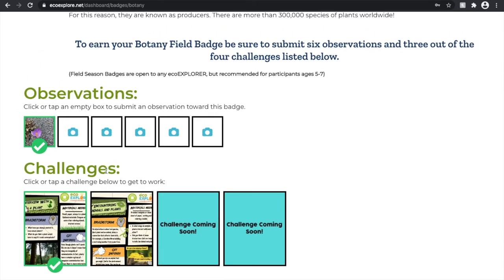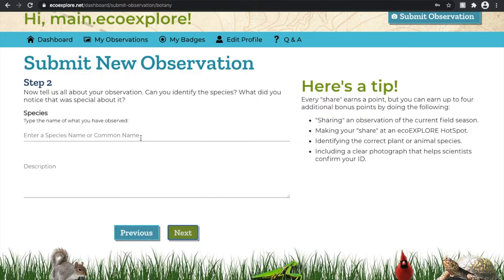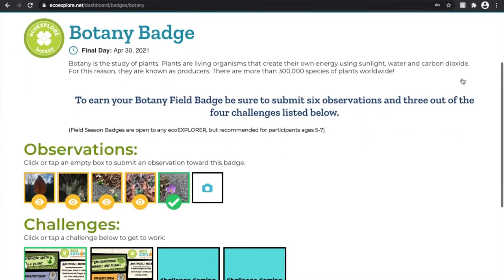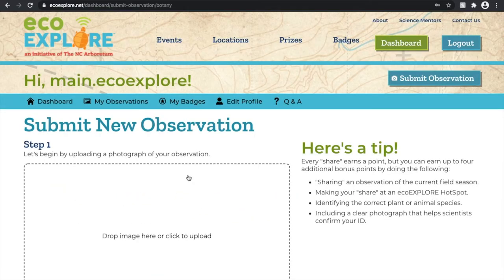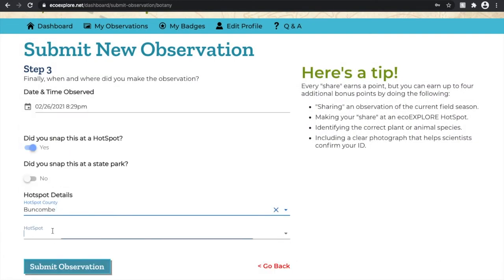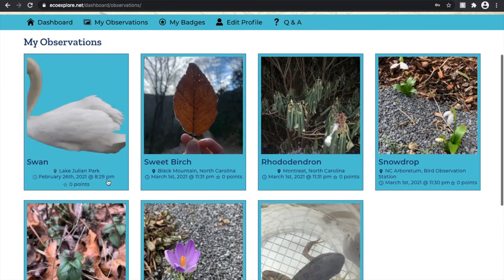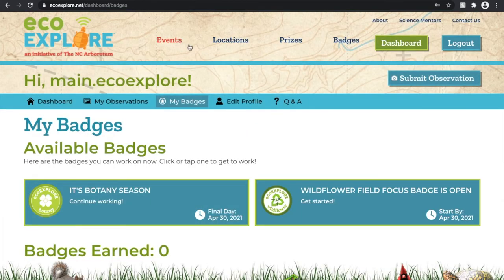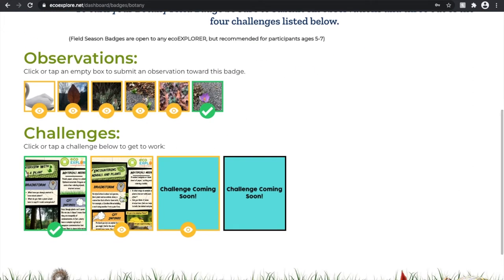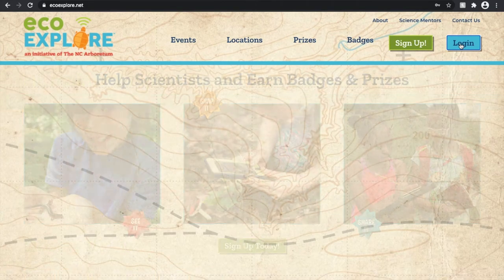I'm going to quickly upload the rest of my observations and challenges to show you what happens when you near the end of completing a badge. I've uploaded five observations for the botany badge, but I'm going to show you what happens if you upload an observation that doesn't meet the badge requirements — this one is clearly not a plant. On my botany page, all six observations are here including my swan, and I have already uploaded the three challenges I need. Let's check back tomorrow and see if I've earned my botany badge.